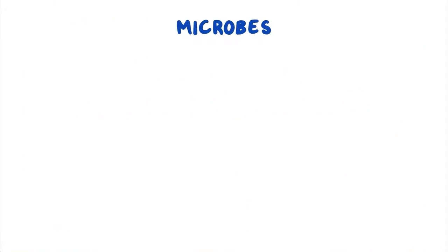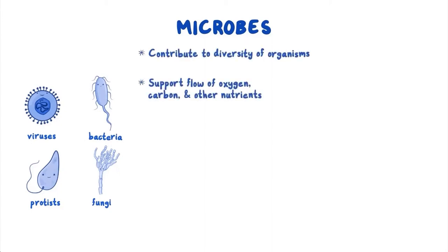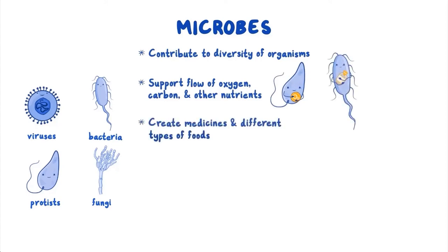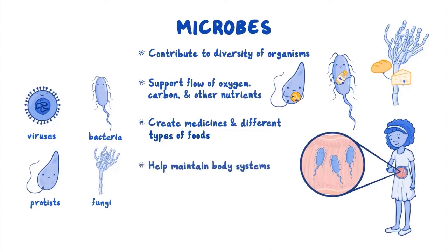Microbes are tiny living organisms like viruses, bacteria, protists, and fungi. Some microbes contribute to the diversity of organisms and support the flow of oxygen, carbon, and other nutrients through Earth's ecosystems. Some help create medicines and different types of food, such as cheese and sourdough bread. Some microbes even live on and inside of you and other animals. Most of the time they help maintain our body systems, like the bacteria in our digestive system that help break down our food. Microbes are essential for life.